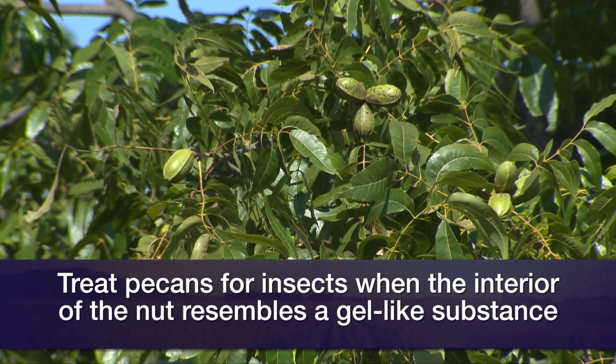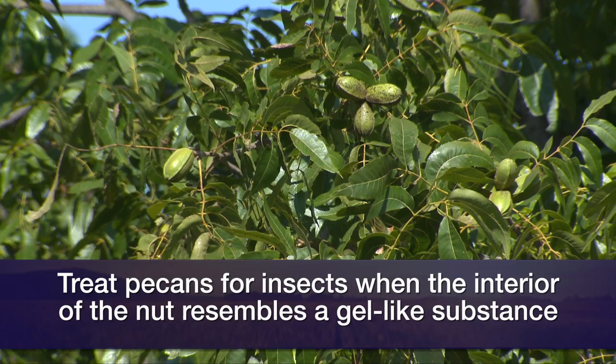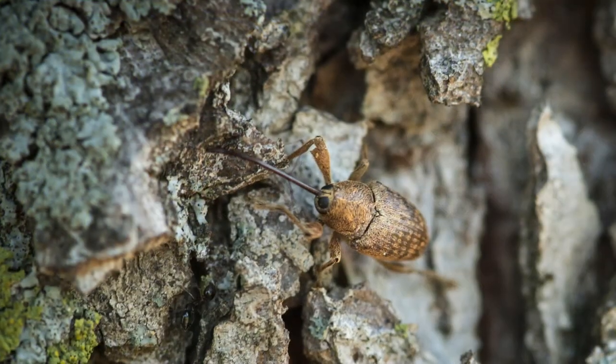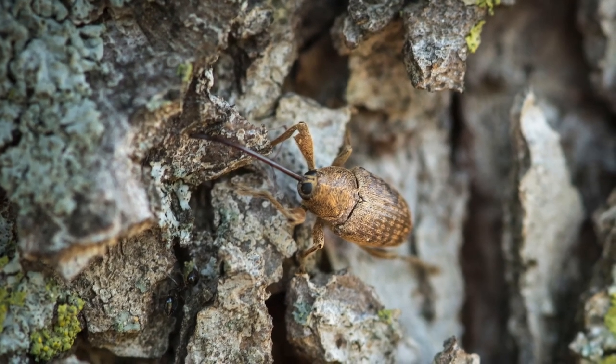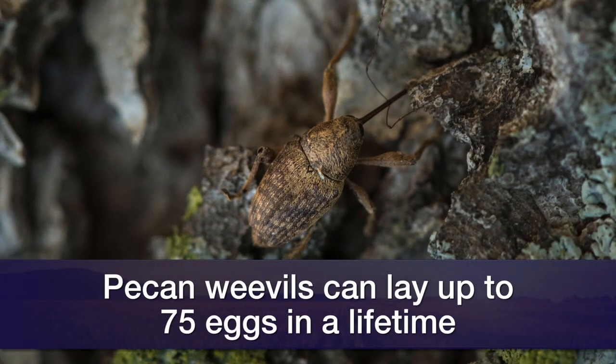When it gets into that dough stage — the next stage after gel — that's when pecan weevil females are out there laying eggs. They'll lay anywhere from two to four eggs in each pecan nut, and 50 to 75 eggs during their lifetime. They actually lay eggs in the kernel meat itself, and the pecan weevil larva feeds on that kernel meat.